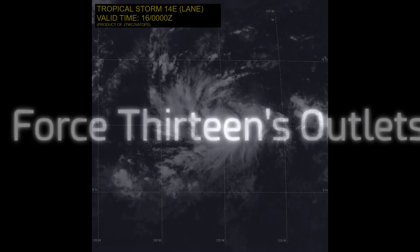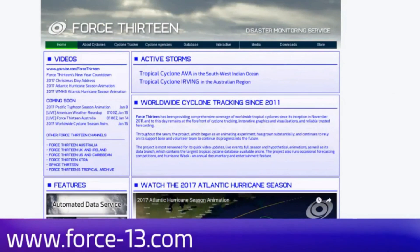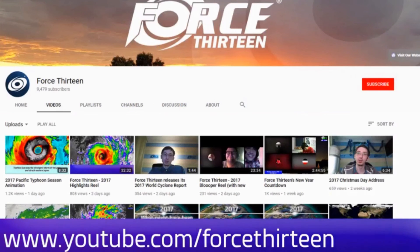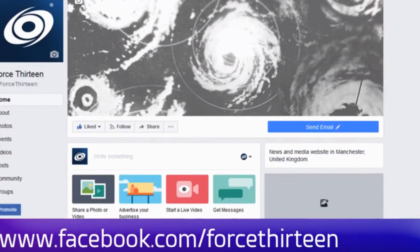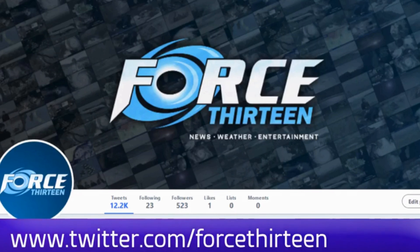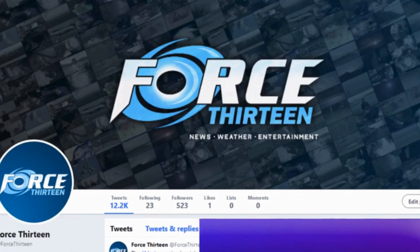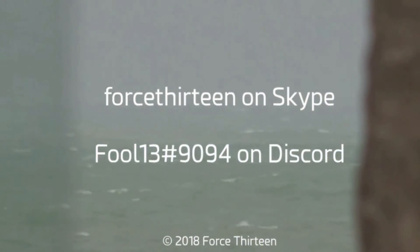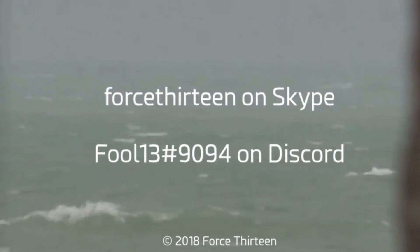Hope to see you next day. You can follow Force 13's outlets — the website force13.com, which has had a revamp and is still under reconstruction, but take a look. Also YouTube — if you haven't subscribed, that might be a good idea. Visit Force 13. We're also on Facebook under the same name, and you can like us on there. You can also follow us on Twitter — search Force 13 all in text. You can also add Force 13 on Skype, or my personal account on Discord: Force13 at extension 9094.